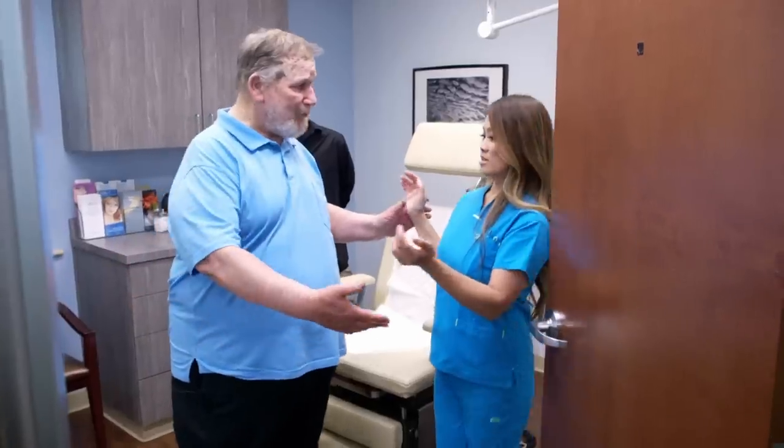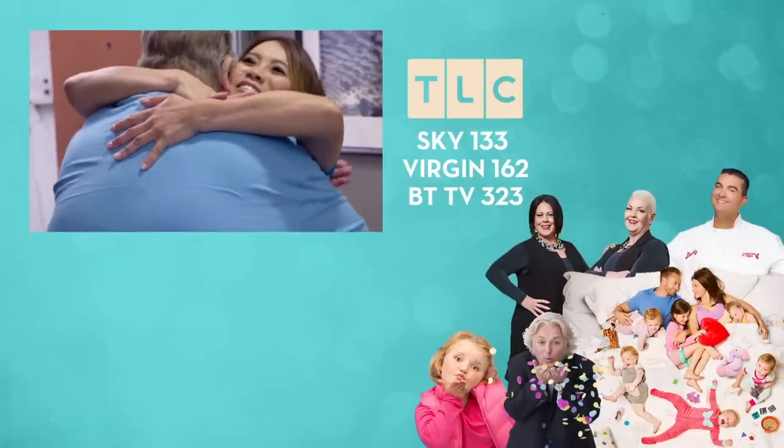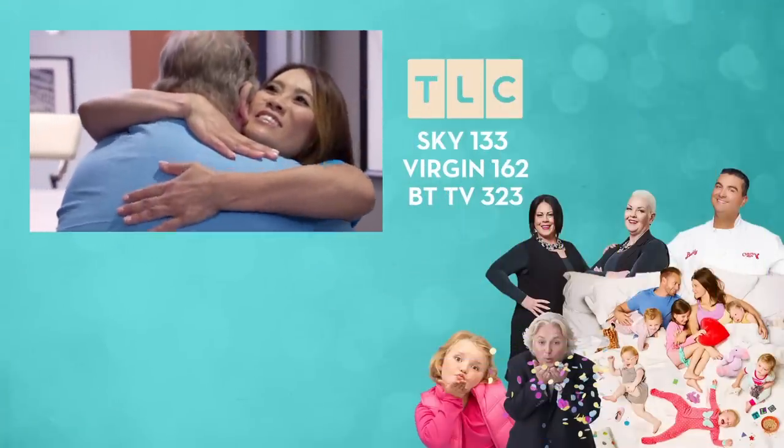I would be proud too. When I look at my father now, I don't see desperation. I don't see pain in his eyes. I don't see sadness. I see a happy, vibrant, young man again. And it's really changing his life and making everyone else's life around him better as well. I love you. Thank you, Dr. Lee.